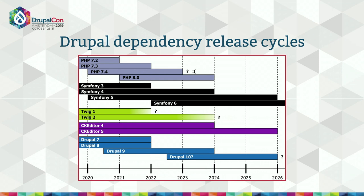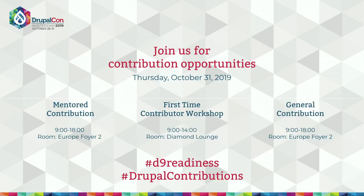You heard it here first — no guarantees about that date, but if we're successful with the continuous upgrade path, it shouldn't matter what the exact release date is. If you want to help out with Drupal 9 preparation, Composer support, or React dependency trees, you can join the contribution day on Thursday. There are Drupal 9 related sprints for both first-time contributors and seasoned core contributors. Or you can join the D9 readiness channel in Drupal Slack — there are meetings at 8:00 UTC every other Monday.